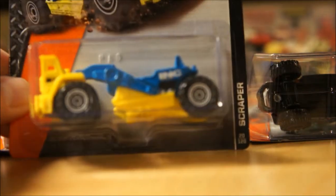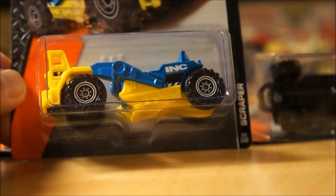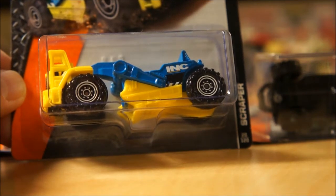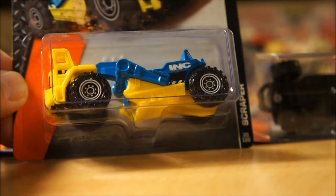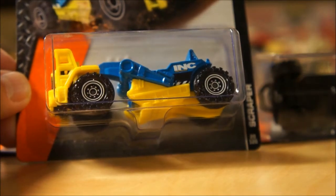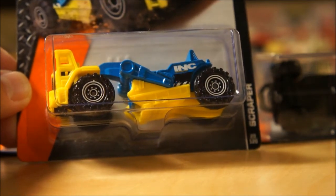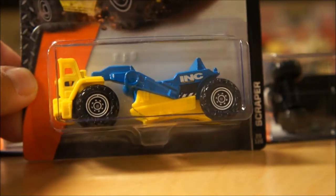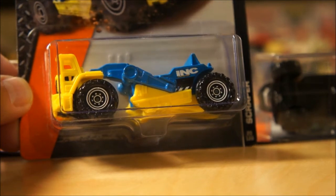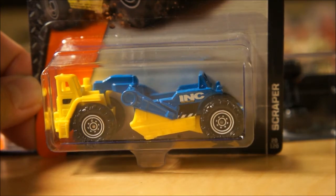This particular piece is the new Ink Scraper. A lot of Matchbox collectors do collect the Ink branded blue and yellow castings, so this is the latest one. I only found it in the Kmart case, and from reports from other people, there appears to be only one per case. So this may be a hard-to-find piece — keep a look out if you're a collector of the Ink cars.